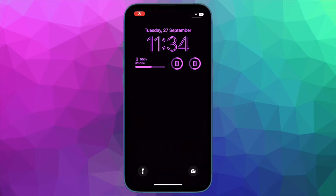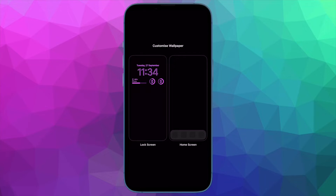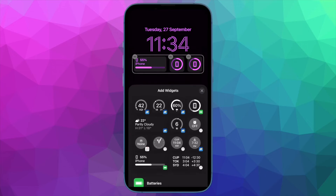Hi friends, what's up. This is our K-Phone 360 reader. It's time to talk about the possible solutions to fix iPhone 14 Pro and iPhone 14 Pro Max's random restarting while charging issue.